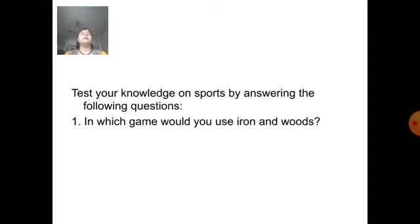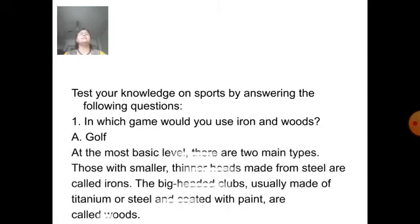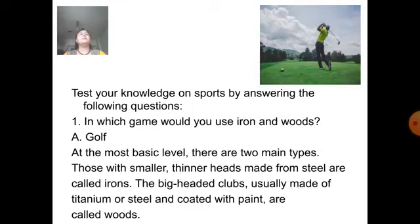Question number 1: In which game would you use iron and woods? Answer is golf. At the most basic level, there are two main types. Those with a smaller, thinner head made from steel are called iron. The big-headed clubs, usually made of titanium or steel and coated with paint, are called woods.